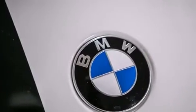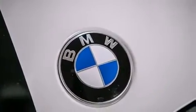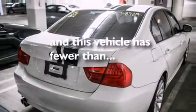Additional features include front side impact airbags, front fog lights, traction control, a keyless entry system, and this vehicle has fewer than 21,000 miles on the odometer.